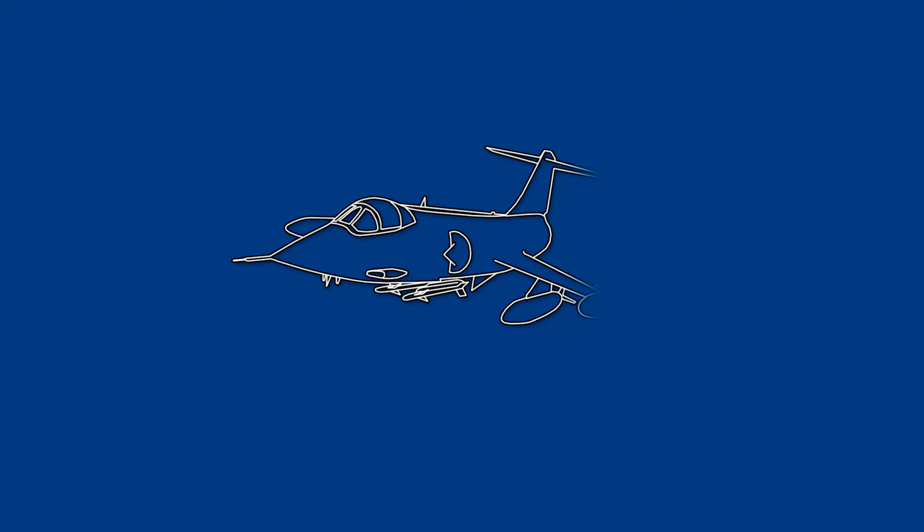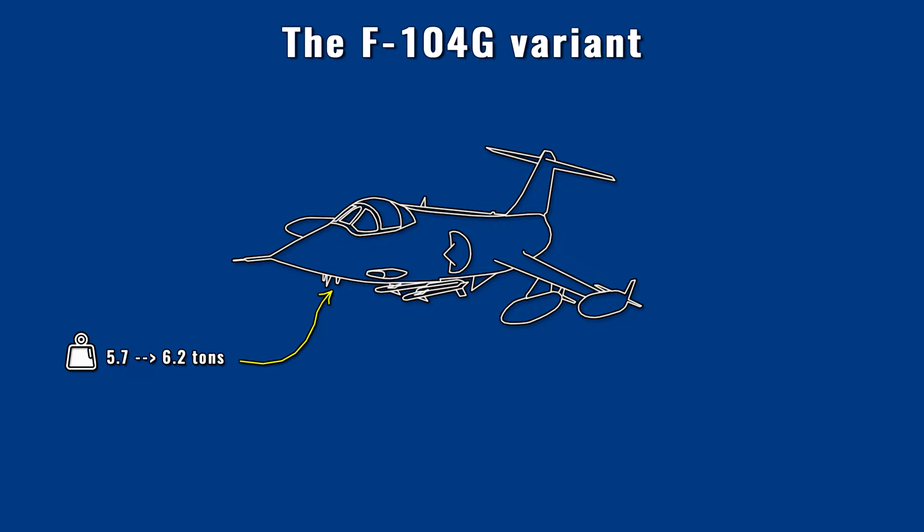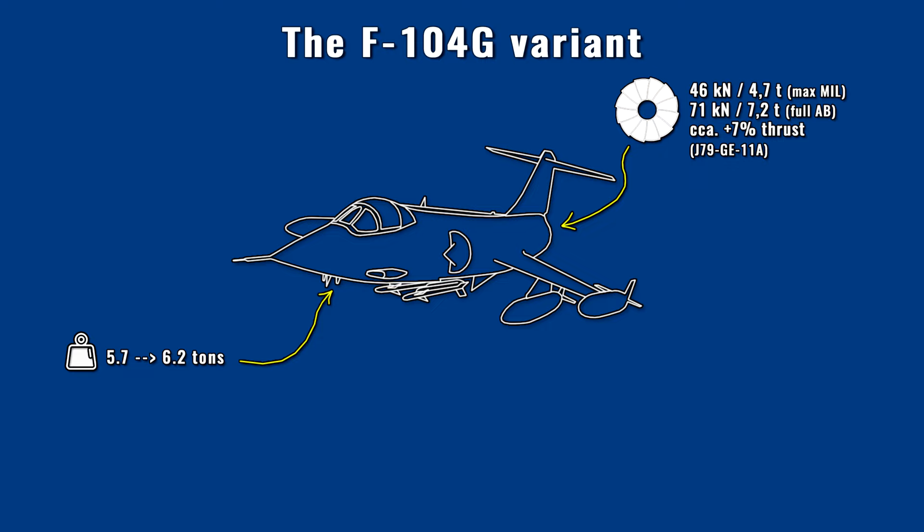Before presenting the statistics of the German Starfighters, let's look at the main features of the G version operated by the Luftwaffe compared to the USA and C variants. The G version differed due to its new role as a low-level strike plane. Because of the increased load on the airframe, the structure was strengthened, which increased weight. It was also necessary to redesign the landing gear for the higher operating weight. Compared to the C variant, the empty weight increased from 5.7 tons to 6.2 tons, with a maximum take-off weight of about 13 tons.